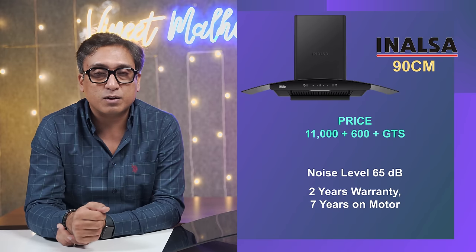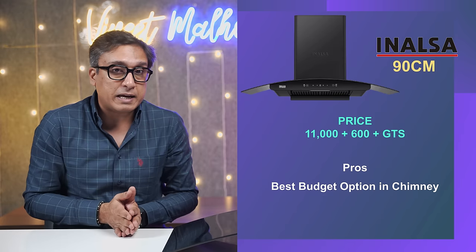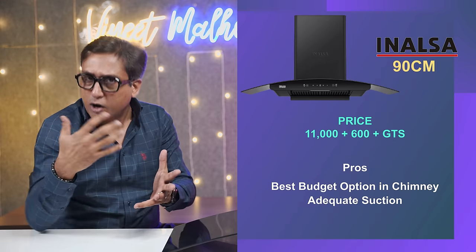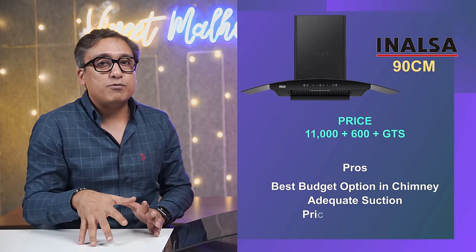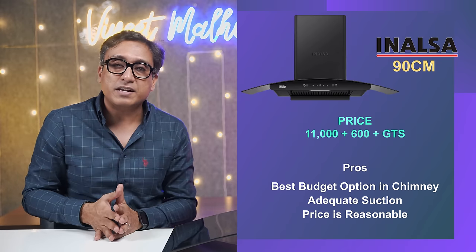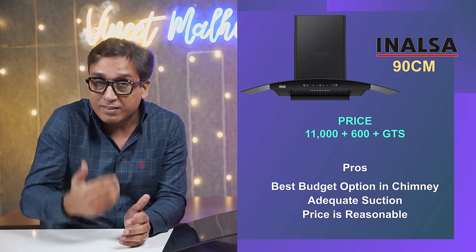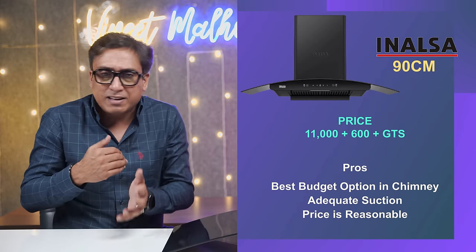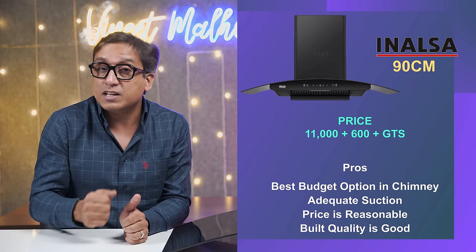This chimney is very good; the features are wonderful and you get adequate suction — not the best, but adequate. The best part of this chimney is the price. It is very cost-effective and in the budget category, this is one of the best chimneys, which will cost you ₹11,000–₹11,500 rupees. That is a very fair price for this chimney, because build-quality wise it is very good.